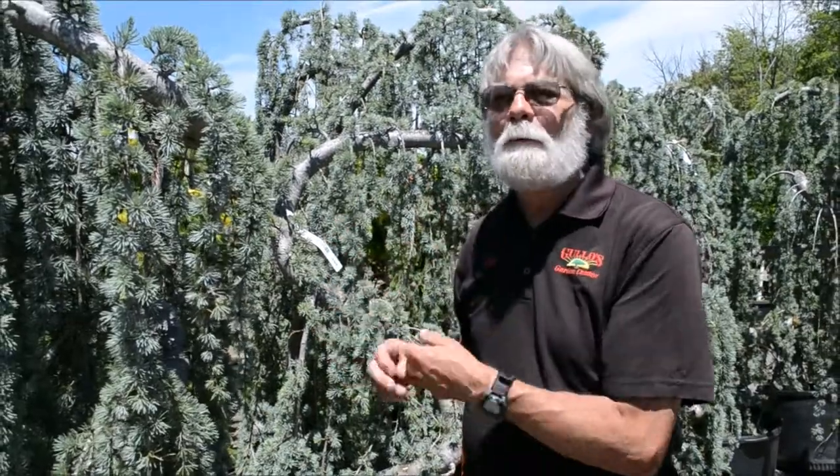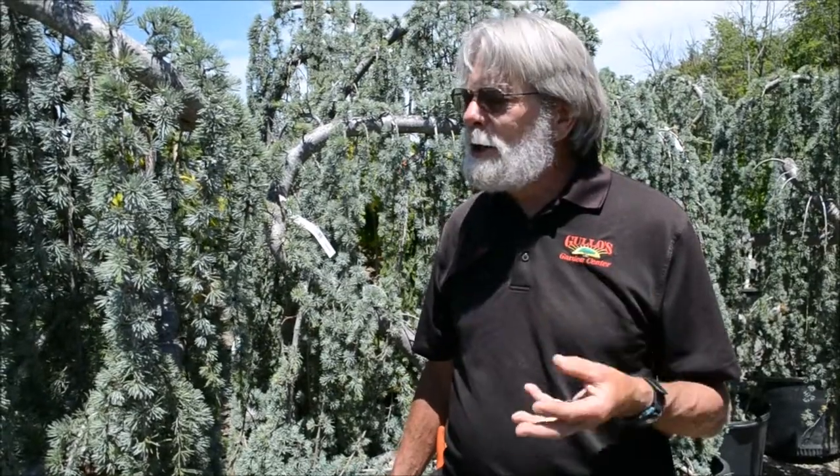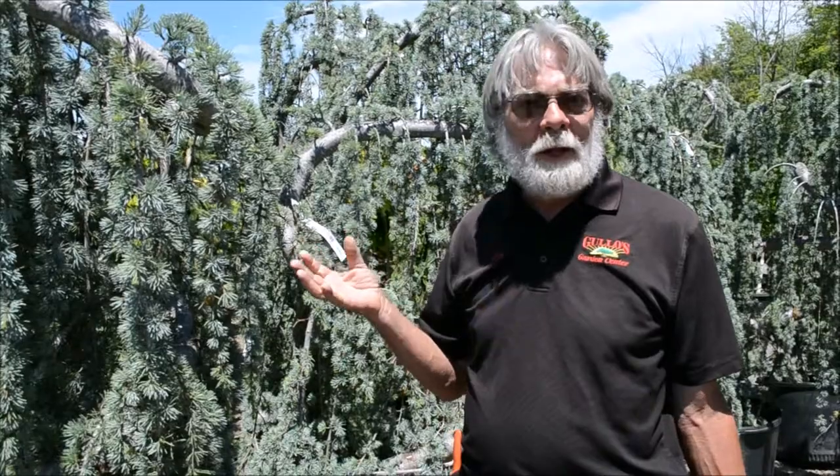The time to deal with them is as soon as you know there's some damage, and that's how it is with almost all of these things. Fungal infections are much easier to deal with if you can find out something's going on early. Look for discolored foliage, or foliage that is spotted, or maybe has holes in it, or anything out of the ordinary. It's all about knowing what your garden should look like and keeping up with it.